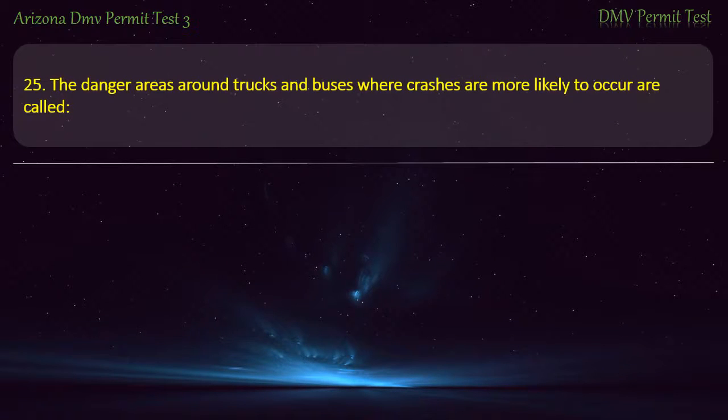Question 25. The danger areas around trucks and buses where crashes are more likely to occur are called: Blind spots.